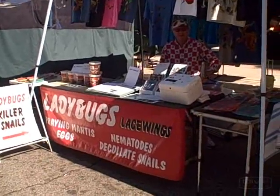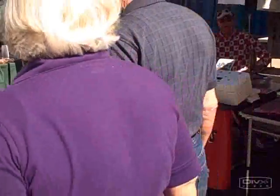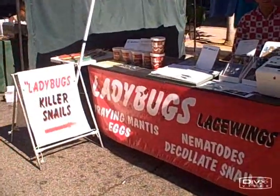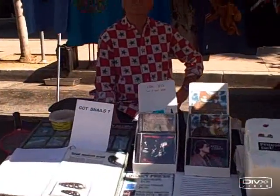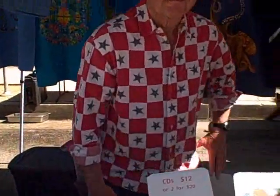Here's a cool booth — the company's called Lady Bugs Forever. They talk about beneficial insects. Let's go over here and talk with them and learn more about using beneficial insects in our garden. We have Tommy with Lady Bugs Forever, and he's going to tell us about different insects and why they're so beneficial in our garden.